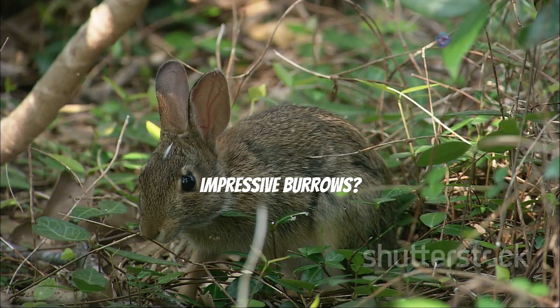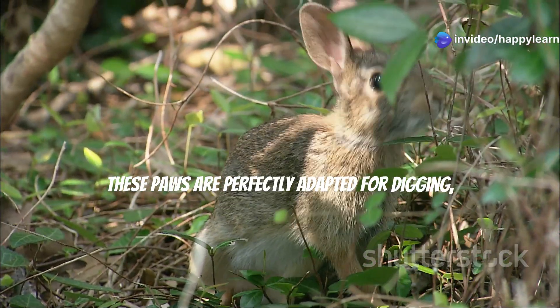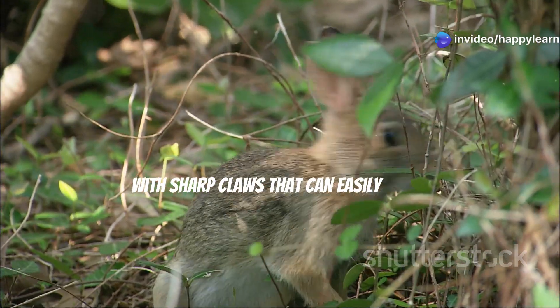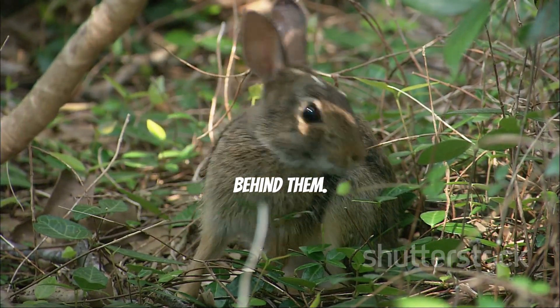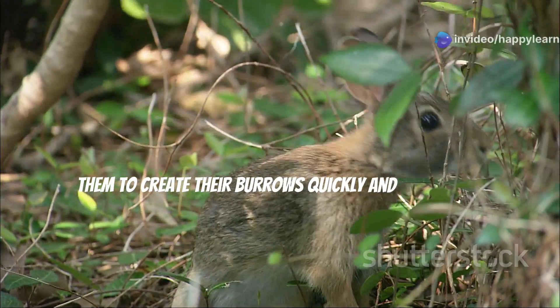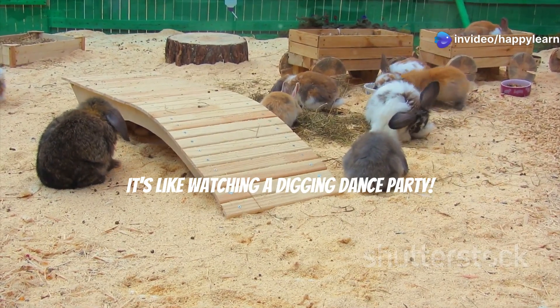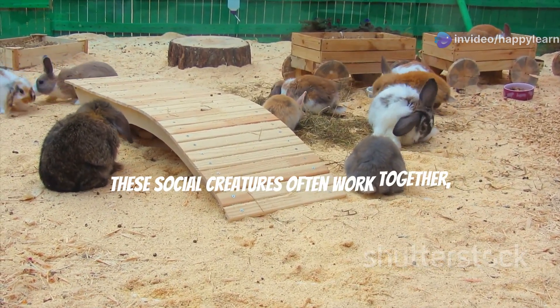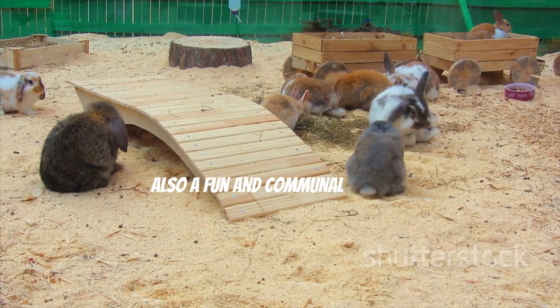And guess what helps them dig those impressive burrows? Their strong front paws! These paws are perfectly adapted for digging, with sharp claws that can easily break through the soil — like tiny shovels scooping out dirt and pushing it behind them. This efficient digging technique allows them to create their burrows quickly and effectively. These social creatures often work together, making the process not only efficient but also a fun and communal activity.